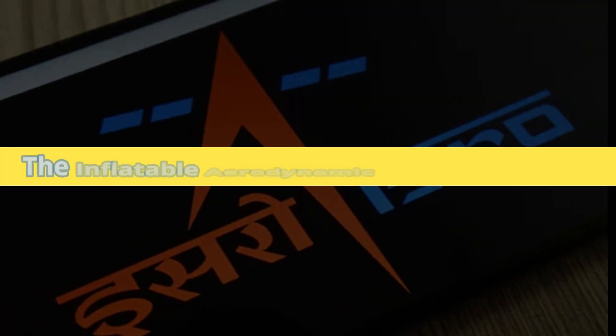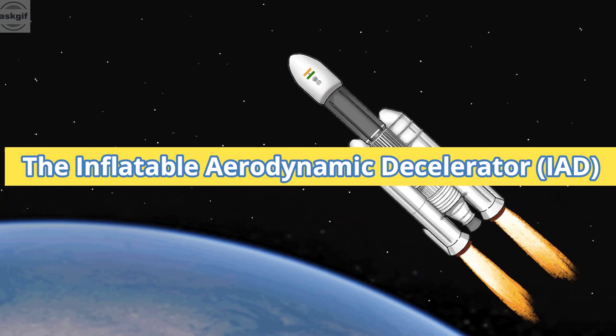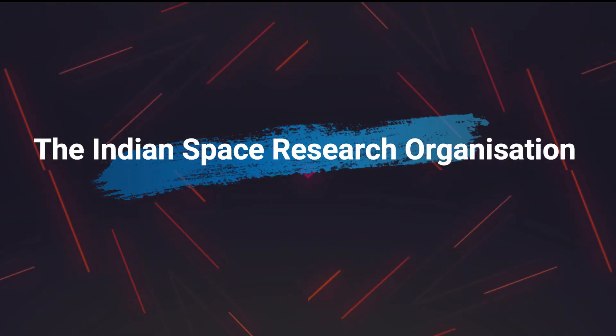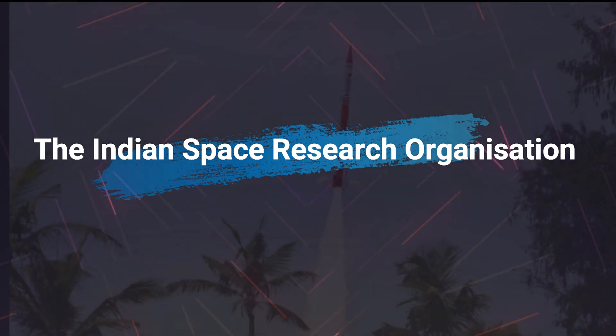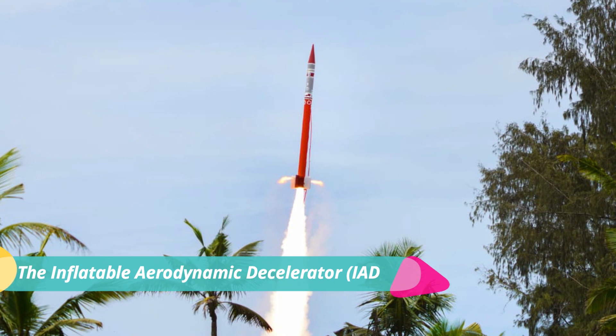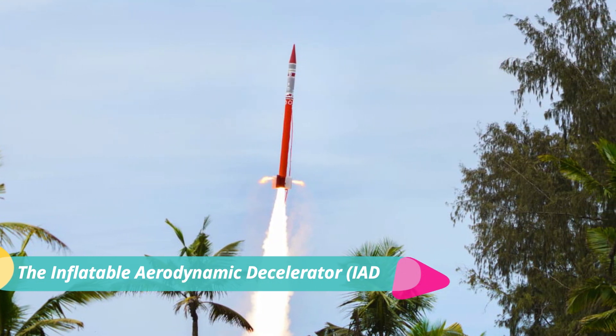ISRO successfully tests IAD technology to land future missions on Mars and Venus. The Indian Space Research Organization, ISRO, has successfully tested the inflatable aerodynamic decelerator, IAD, which will facilitate landing payloads on Mars or Venus in the future.